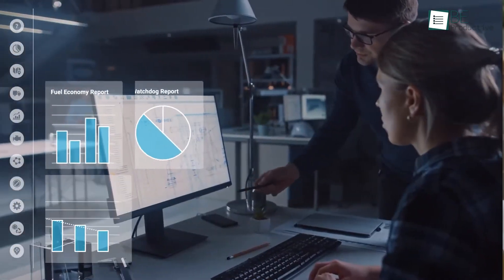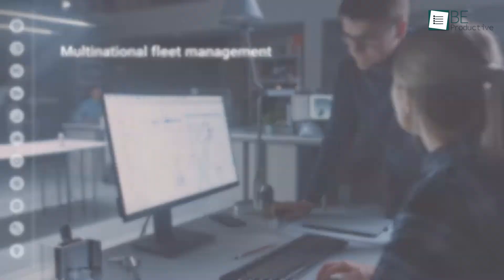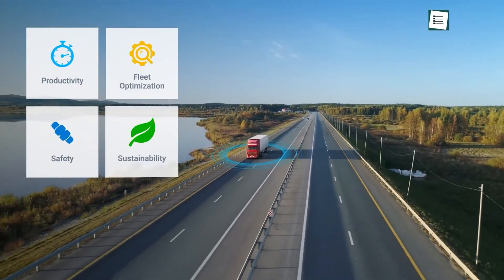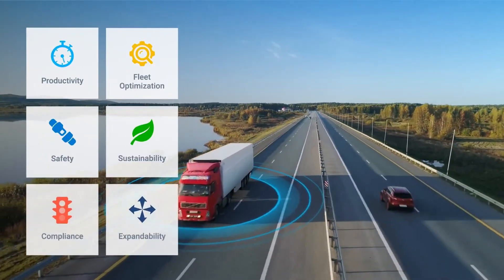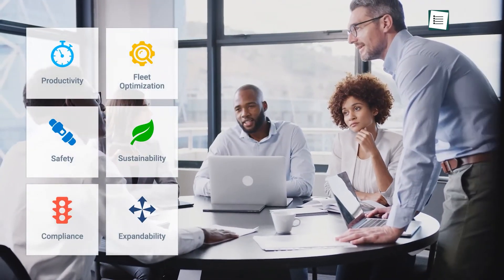With its open platform, Geotab supports seamless integration with other systems, and its robust analytics tools deliver valuable insights for performance optimization. Geotab's scalability and comprehensive data collection make it an excellent choice for businesses seeking effective fleet management solutions.